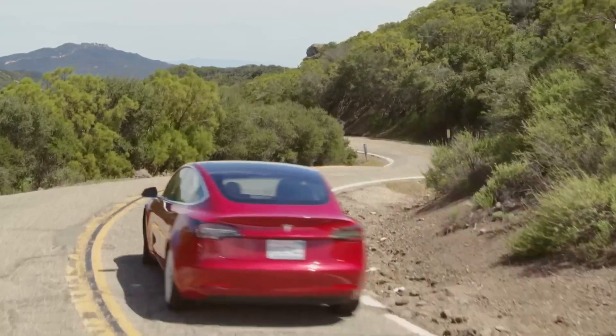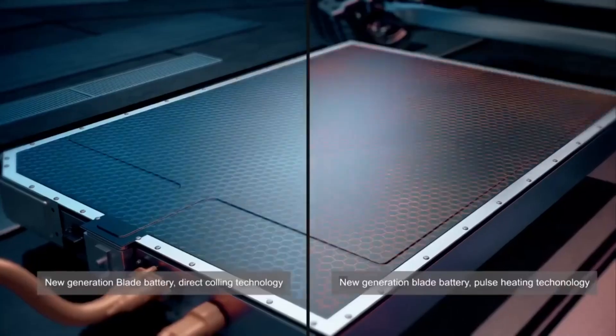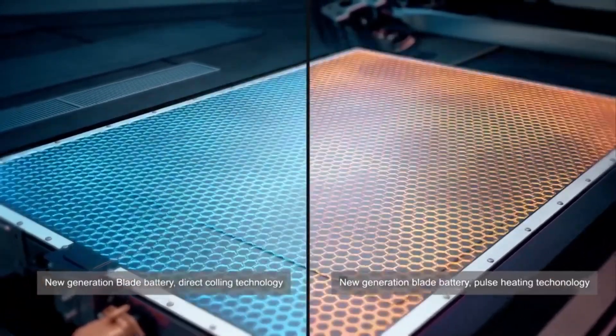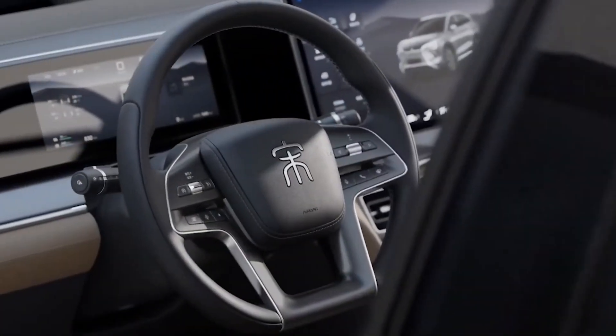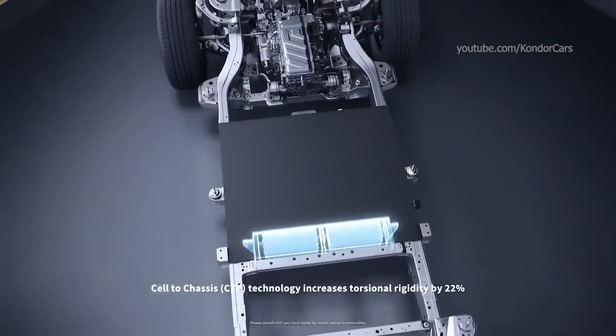One more thing to note is that the hybrid system also includes regenerative braking. This means that when you brake, the energy that would normally be lost as heat is captured and used to recharge the battery. It's like getting free energy every time you slow down or stop. This not only helps to extend the battery life, but also improves overall efficiency.